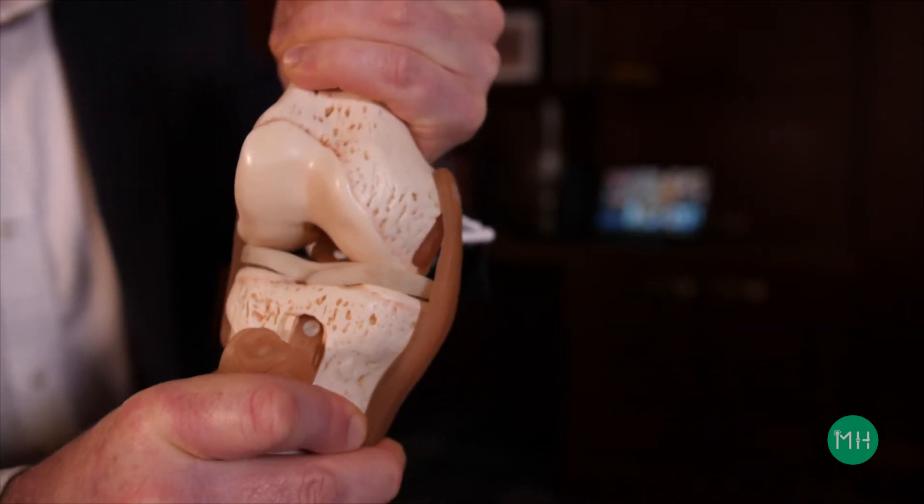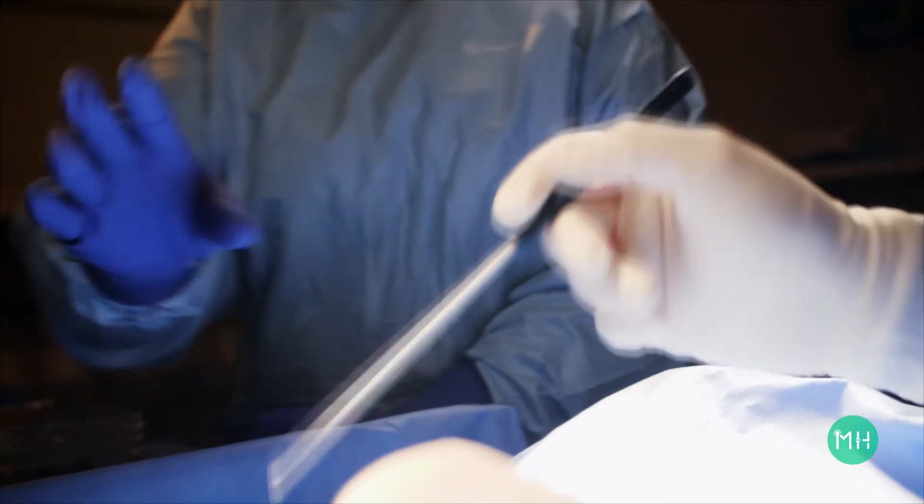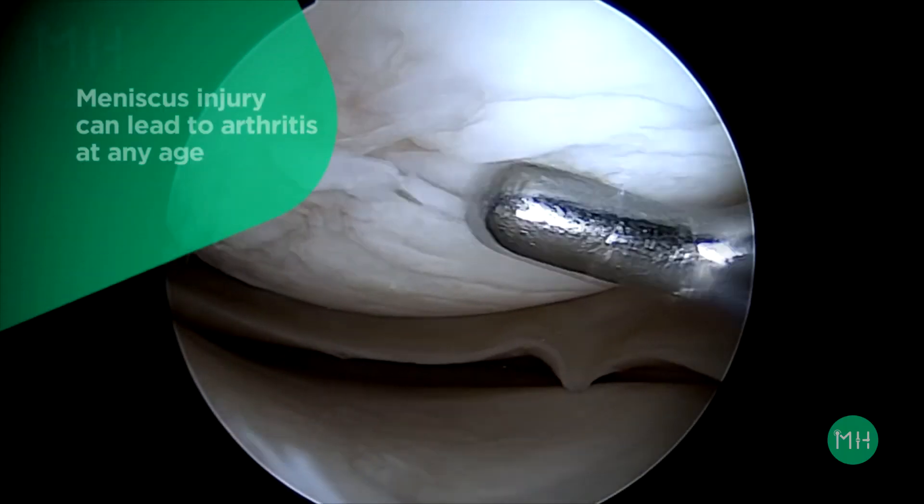They also play an important role in stabilising your knee joint. If a meniscus is permanently damaged and eventually requires removal from your knee joint, you can quite rapidly develop arthritis at any age.